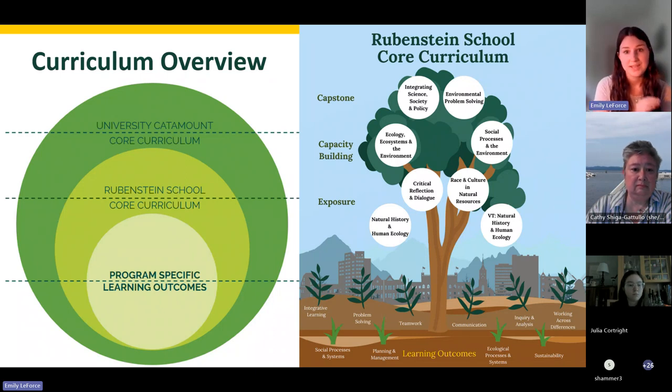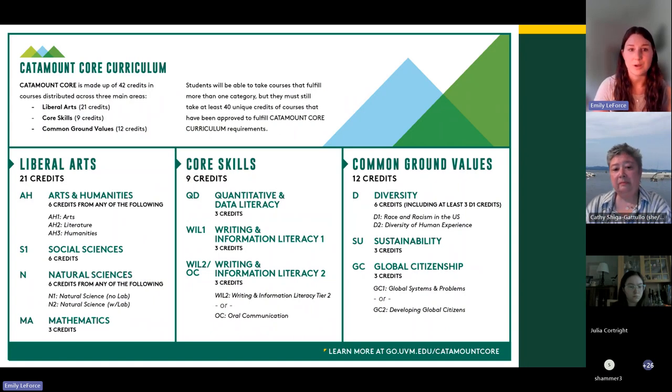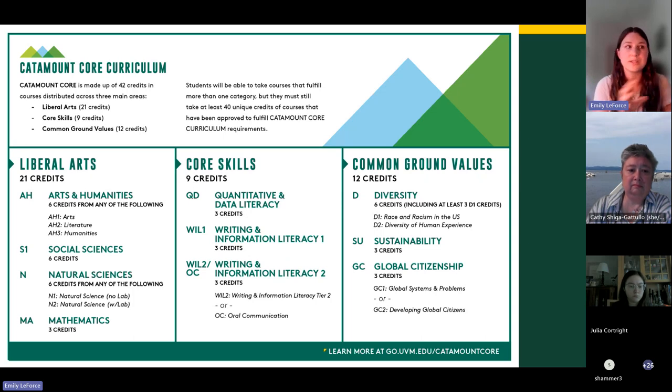The major courses — in the smallest circle — are the real essence of what you want to study and apply toward your career. The Catamount Core is required for all UVM students and is designed to help you explore the breadth of the liberal arts. Because Rubenstein takes an interdisciplinary approach, many of these Catamount Core requirements will be fulfilled by classes you're already taking for the Rubenstein core or your major — things like the math requirement and social sciences.